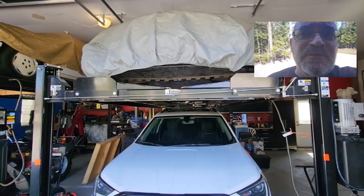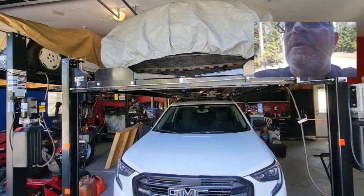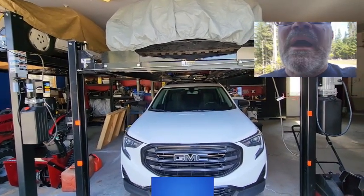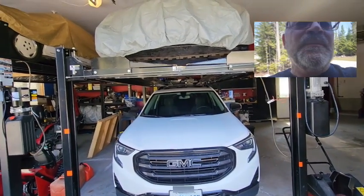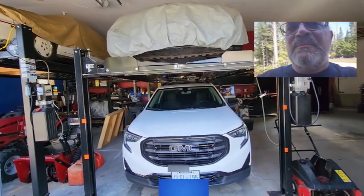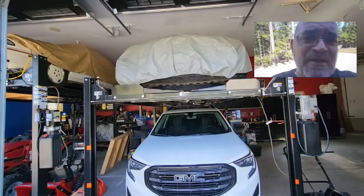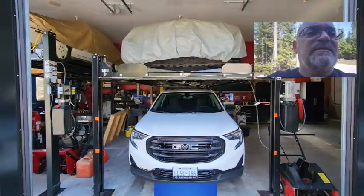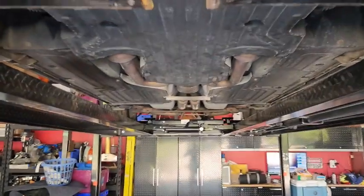These lifts are rated for 8,000 pounds, and the 9 series goes up to 9,000 pounds, so you can put pickup trucks on them. If you're getting the 9, the pickup truck has a little bit wider stance. My pickup fits just along the width of the ramps. I'm going to stop the video, pull the car out, and show you underneath and a few things I've done to make the lift more usable for my needs.